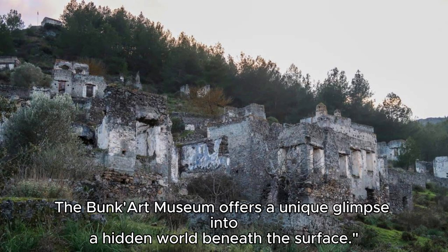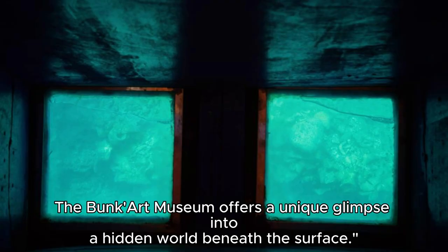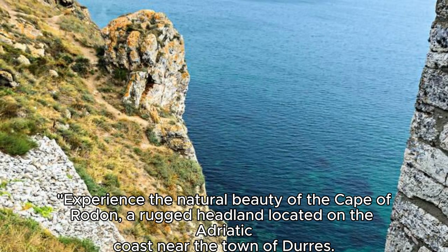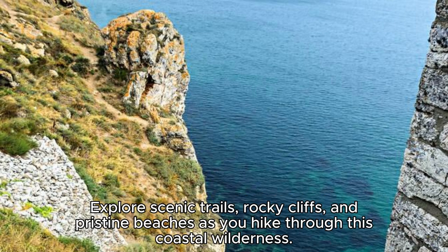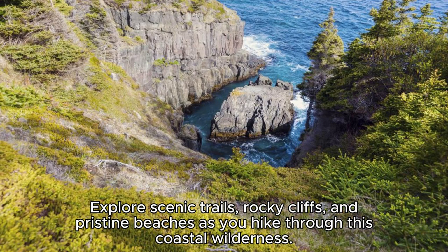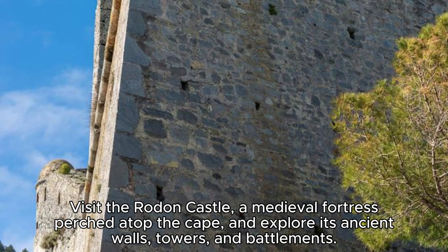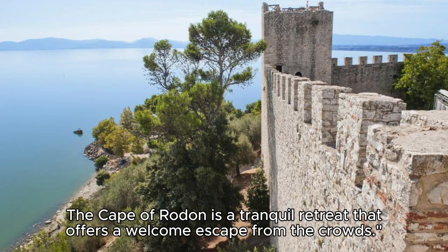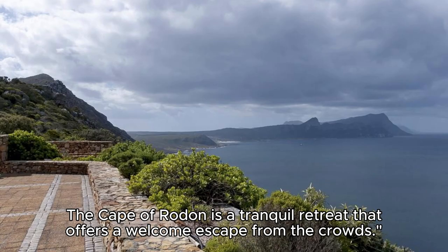The Cape of Rodin. Experience the natural beauty of the Cape of Rodin, a rugged headland located on the Adriatic coast near the town of Durz. Explore scenic trails, rocky cliffs, and pristine beaches as you hike through this coastal wilderness. Visit the Rodin Castle, a medieval fortress perched atop the cape, and explore its ancient walls, towers, and battlements. Enjoy panoramic views of the Adriatic Sea and surrounding landscapes from the castle's ramparts. The Cape of Rodin is a tranquil retreat that offers a welcome escape from the crowds.